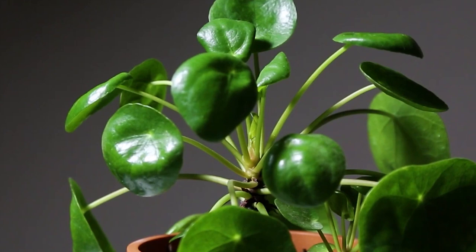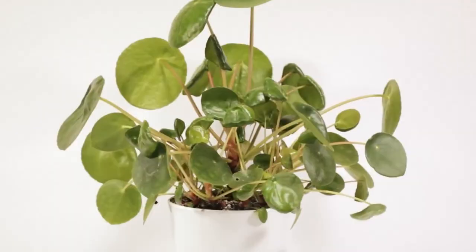Overall, the Chinese Money Plant is a visually stunning and fascinating plant that is easy to care for and can bring good luck to those who grow it. Its unique growth patterns, lack of odor, and interesting propagation methods make it a popular choice among plant enthusiasts.